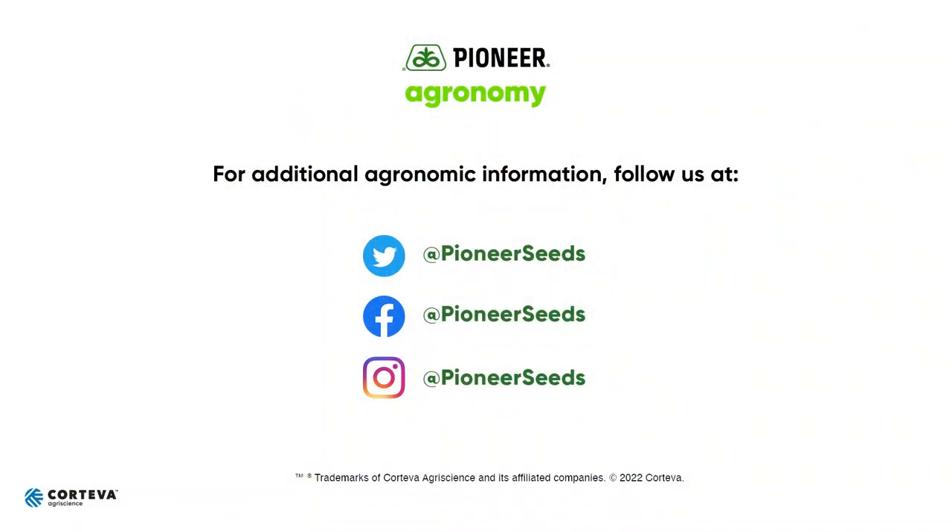Join me next time as we discuss the importance of following the crop all the way through the growing season. That concludes this Pioneer agronomy video podcast. Visit our page on pioneer.com and follow us on Twitter and Facebook for more agronomy insights.